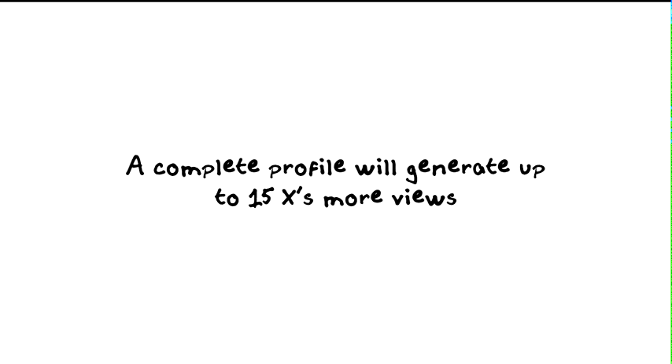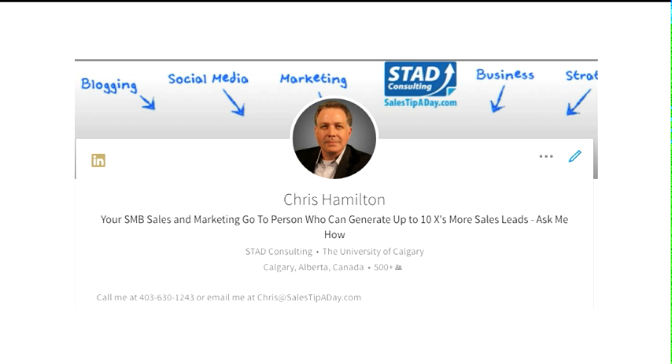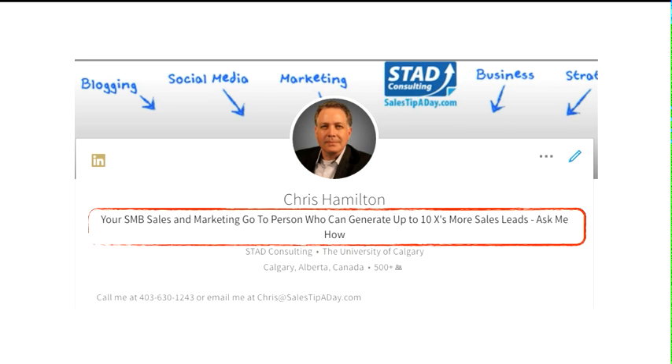Once you get people to your profile, give them a reason to contact you and how to contact you. For example, on my profile below my picture it reads: 'Your SMB small sales and marketing go-to person who can generate up to 10 times more sales leads — ask me how.' So it identifies the market I go after, what I do, what I deliver, and has a strong call to action: ask me how.